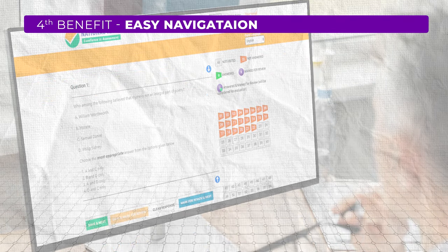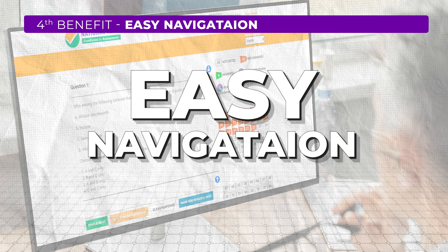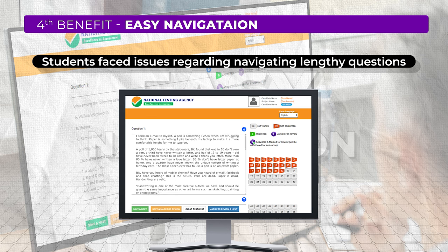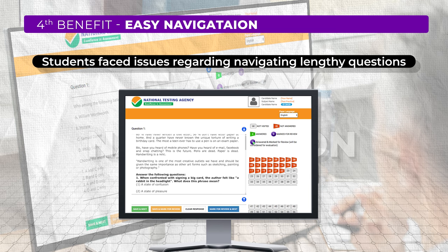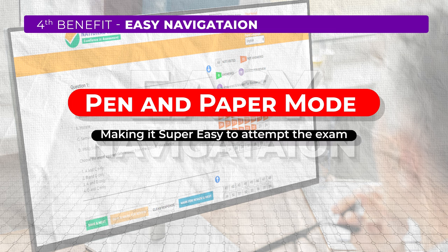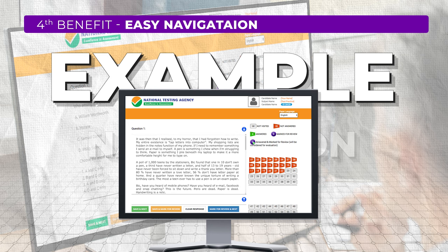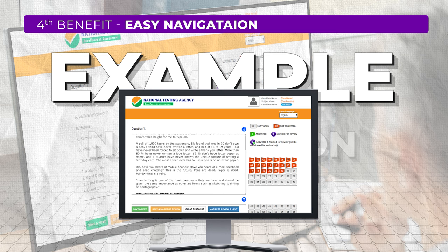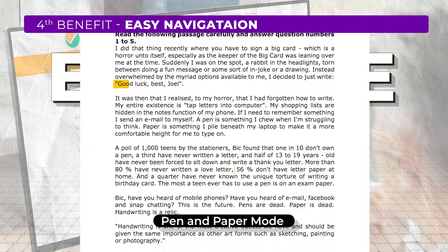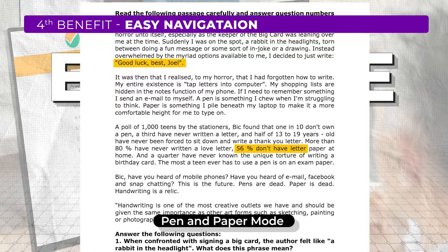The fourth benefit of offline mode is easy navigation during the exam. Previously, students faced issues navigating lengthy questions, specifically reading comprehension and data interpretation. Students faced problems reading a big comprehension along with the question placed near it. Now with pen and paper mode, the control of navigation is entirely in your hands. For example, a student reading a lengthy article for a reading comprehension question might have found it hard to flip back and forth between the passage and the questions, losing track or running out of time. But now they can easily mark important points in the passage or jot down notes, making it much simpler to navigate and understand the passage thoroughly.